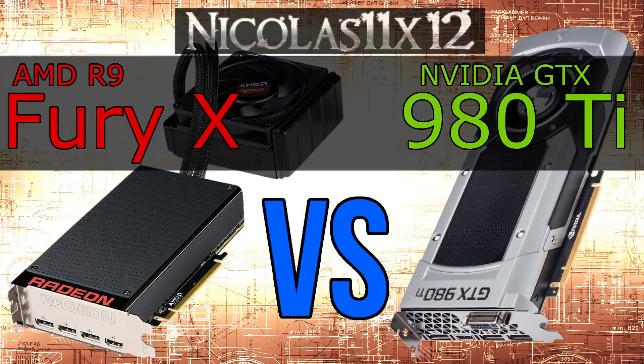Welcome to the Niklas 11x12 technology. I'm back again and it looks like AMD has finally made a return with their completely new flagship model, the R9 Fury X. In this video I'll be comparing this new Fury X with Nvidia's GTX 980 Ti, a very strong competitor.